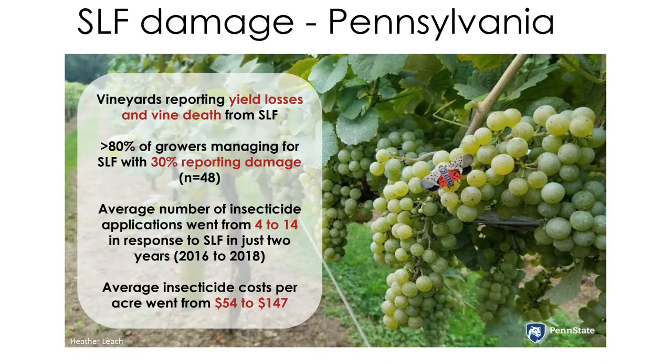Unfortunately, that includes grapes, which is the only agricultural commodity affected by this pest so far. This insect damages the vines by feeding on sap with their piercing, sucking mouthparts.